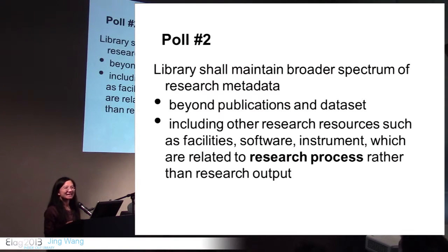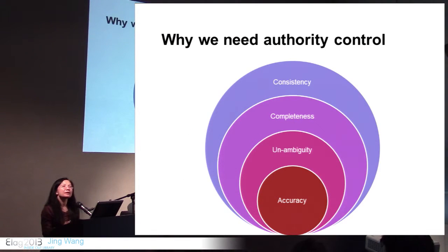I think this is still a change of mindset regarding the library's role in research. Before we talk about authority control in a linked data environment, let's review why we need authority control. The objective of authority control is to maintain metadata quality so people can find information — including consistency, completeness, lack of ambiguity, and accuracy.